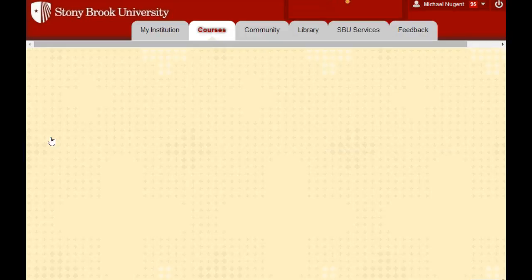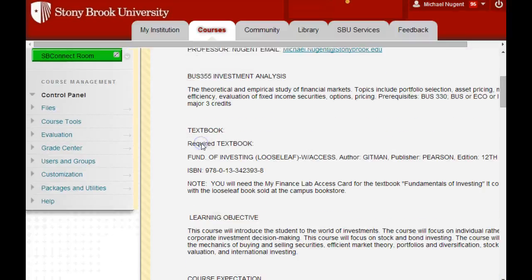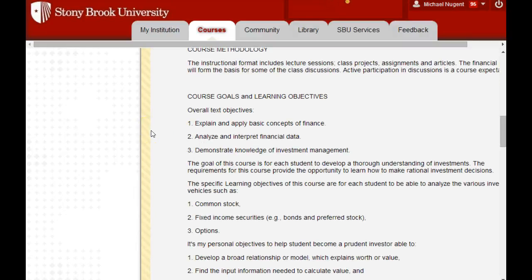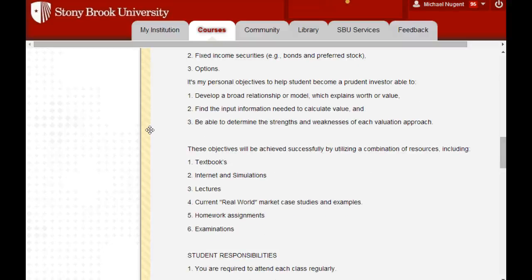In Blackboard, I have course documents and the syllabus, which is really important. In the syllabus, it's pretty much the standard stuff. I have the textbook, the learning objectives, and what we hope to gain from this class. I really want you to understand and apply the basics of finance in the investment area, learn how to interpret financial data, analyze information, and utilize the knowledge of investments to be able to create a successful portfolio for yourself throughout your life.